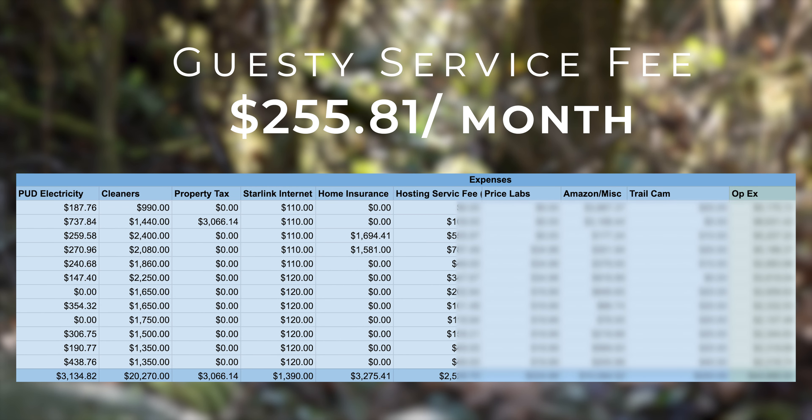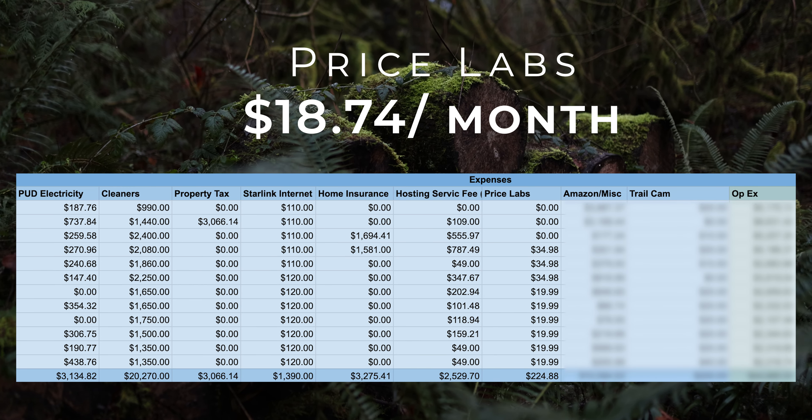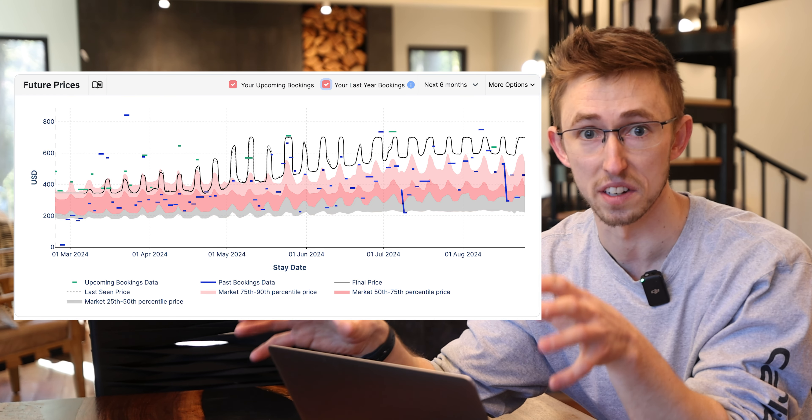Homeowner's insurance was just over $270 a month. My hosting service fee is $255 a month — I use Guesty for Hosts, which has been incredible for coordinating direct bookings and integrating all the booking software. I'm a huge fan and cannot recommend them enough. Then PriceLabs at $20 a month, which I use to optimize my pricing structure — if there are random one-day gaps it'll drop the price to get them filled, and it gives great insight into market conditions.